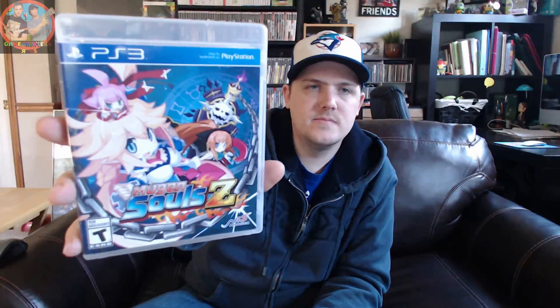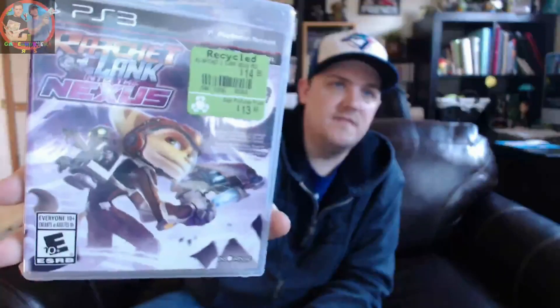The last two from EB Games were Mugen Souls Z, a NIS America game I decided to try out - it was brand new for 17 bucks and I know nothing about it - and Ratchet and Clank: Into the Nexus for PS3, which has apparently been one of Ben's favorite games in the series. That was thirteen dollars and forty-nine cents. Pretty happy with those all around.